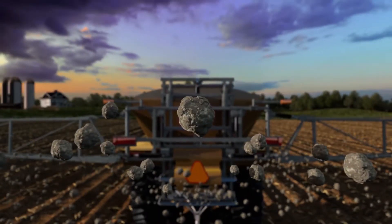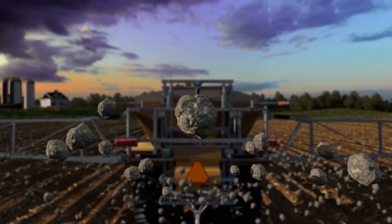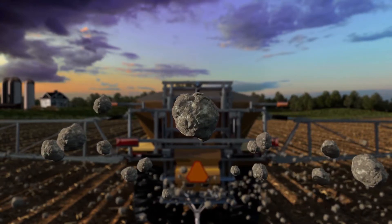As cropping systems continue to advance and we work to keep pace with growing yield demands, practicing crop nutrition the way we've always done it stalls our progress. To push agriculture forward, we need a fundamentally different approach.